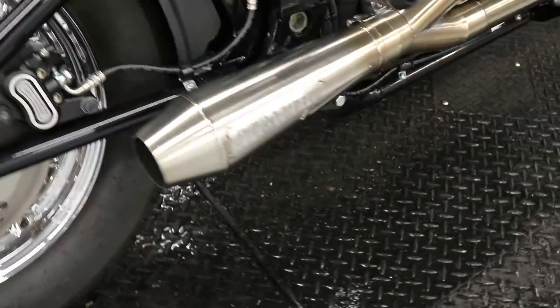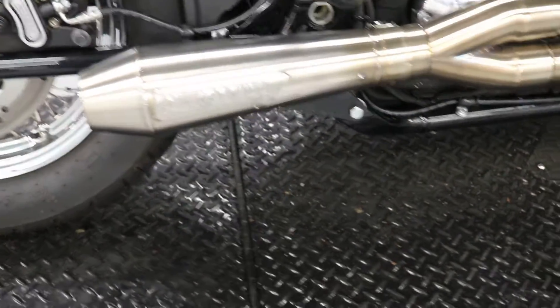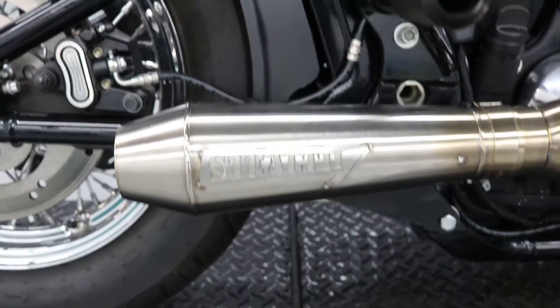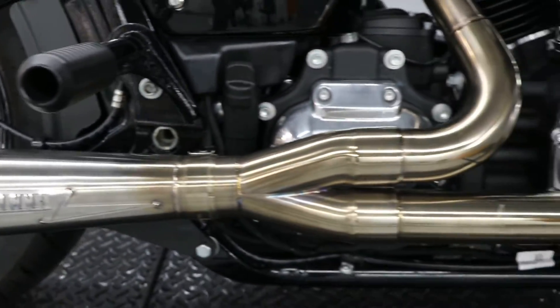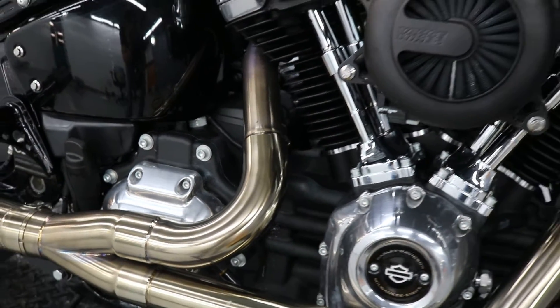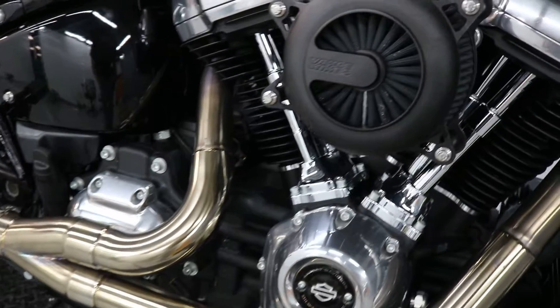Beautiful sound — it's produced by a Stealth 2-in-1 exhaust. The thing was barely ridden, as you can tell from the heat marks on the exhaust, or more lack thereof.